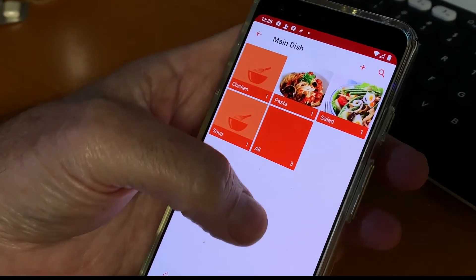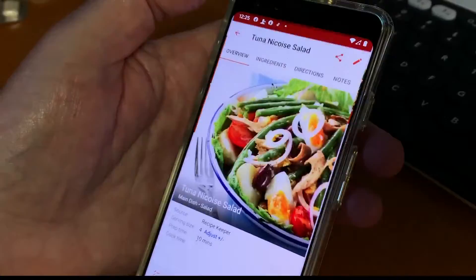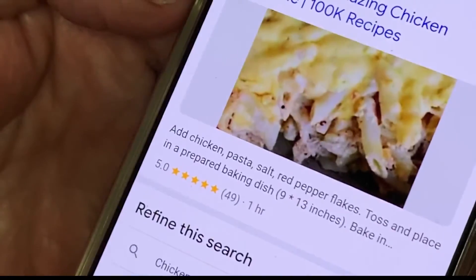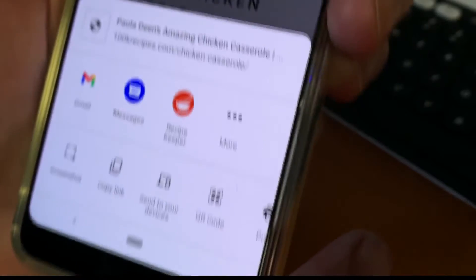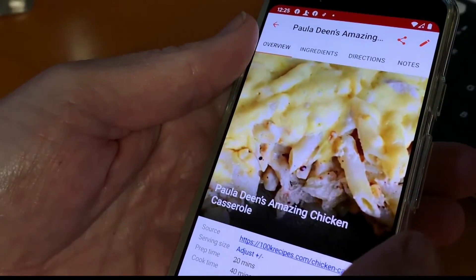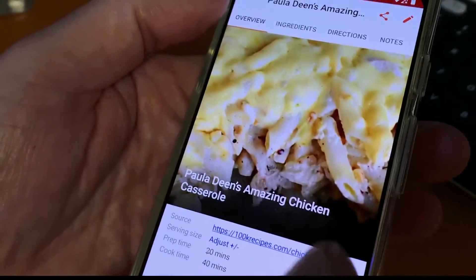You can search through hundreds of recipes in the app. Nothing special about that compared to other apps. But let's say you're searching for a chicken casserole recipe on Pinterest. Now to save it, just tap the share button and choose Recipe Keeper. That recipe is copied and saved so you can find it quickly in the Recipe Keeper app — the ingredients, directions, and photos are all included.